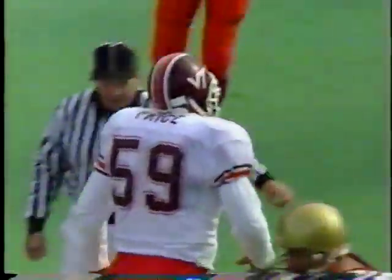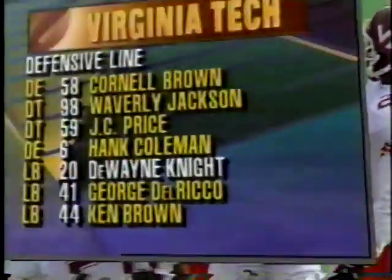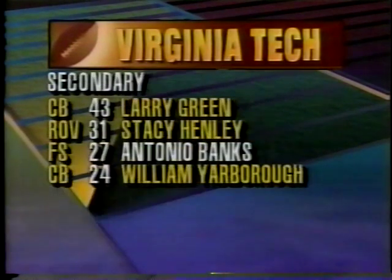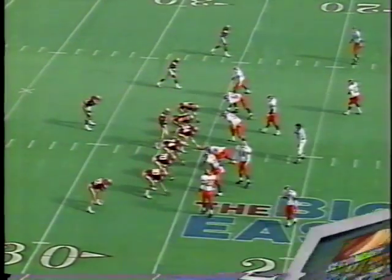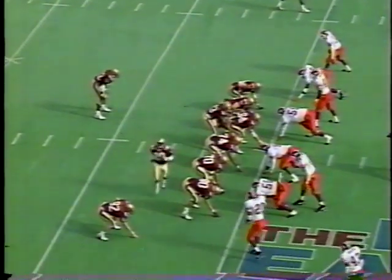J.C. Price. First big play for Virginia Tech — they lose three on the play. Dwayne Knight, watch out for him — a terrific player at linebacker, undersized but very quick, with four sacks. Antonio Banks, the free safety, has broken up five passes and has three picks. Virginia Tech got into the bear defense that time — an eight-man front — and stuffed that running play.